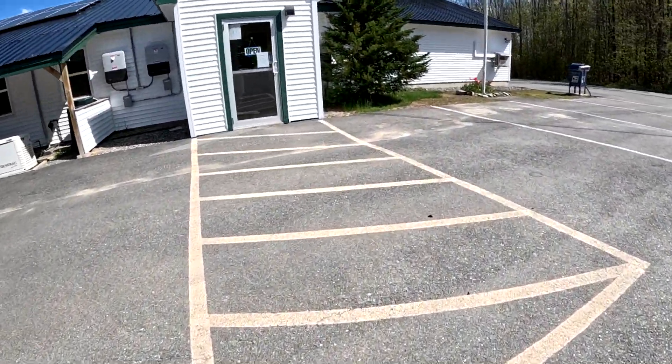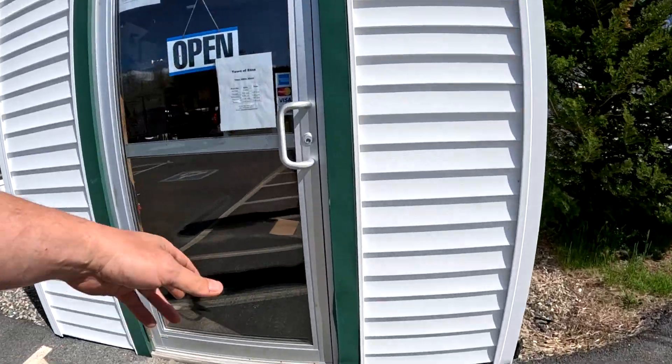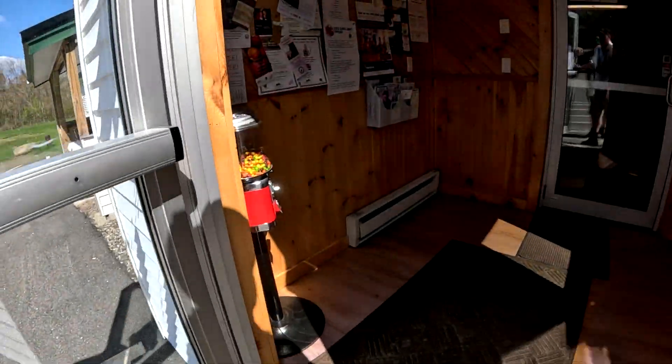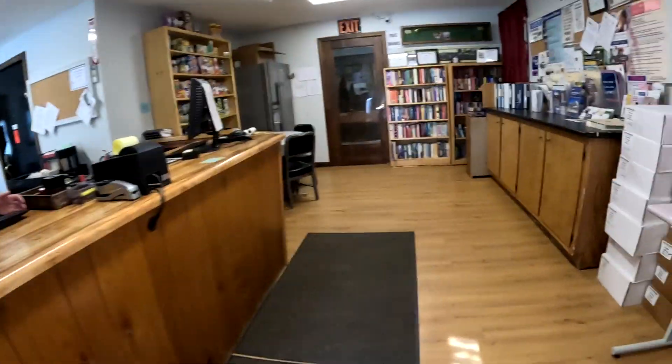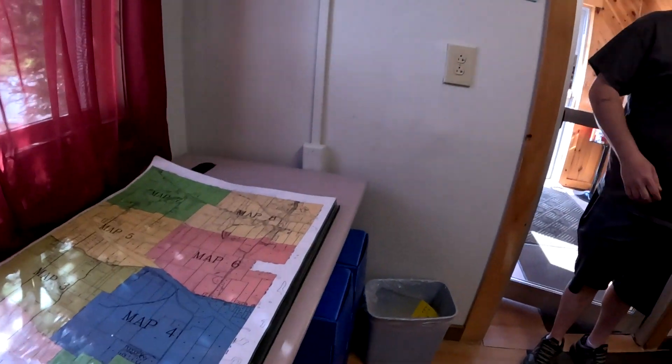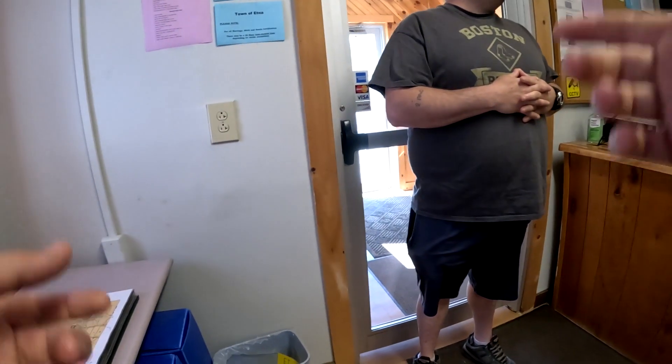Alright, we're here at the town office because we got to find out about some property that we might metal detect. Hello, how's it going? Good, how are you? Not too bad. We want to look at some property that we think might be town property because we want to metal detect it.